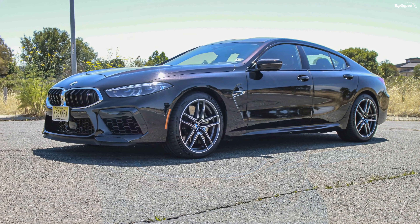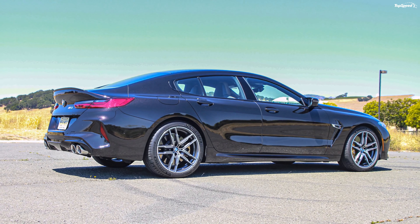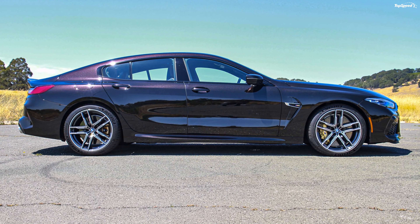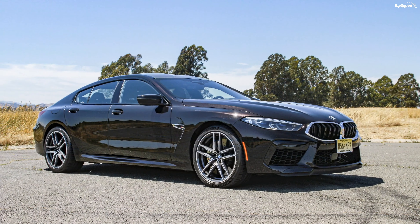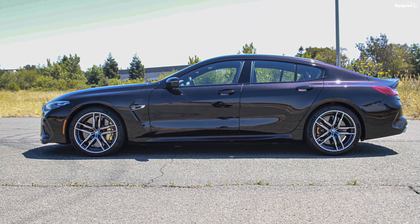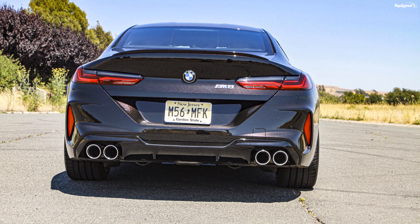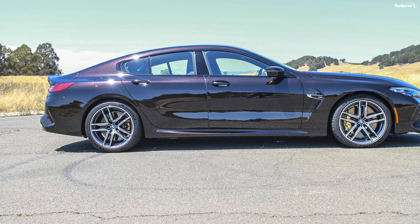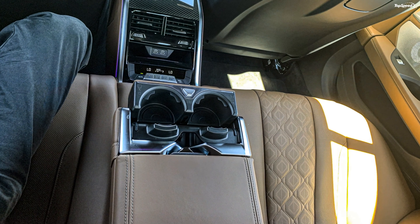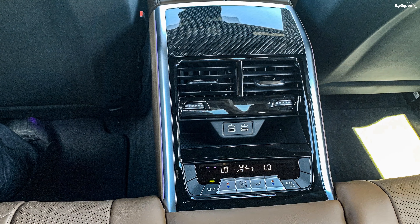The Grand Coupe rides on a chassis and body which is 9.1 inches longer, 1.4 inches wider, 2.3 inches taller, and with an increased 7.9-inch wheelbase over the M8 Coupe, adding extra stability, comfort, and rear interior space. The back seat is actually quite spacious and can seat three people for short hauls. Most rides in the M8 will be short hauls because with 600hp on tap, you can get there very quickly.